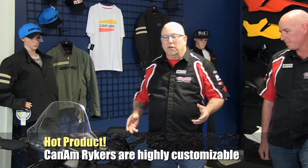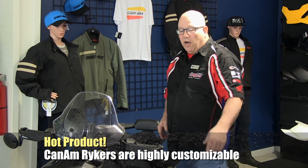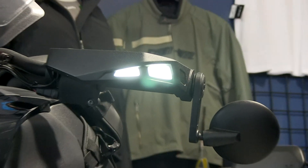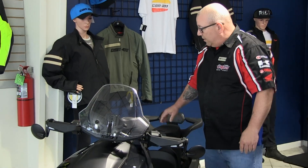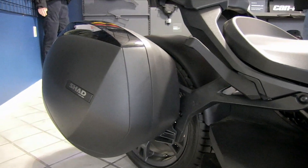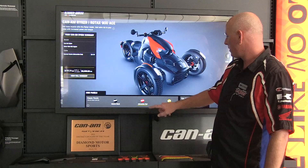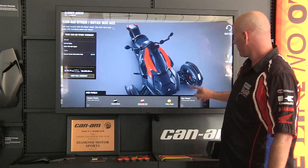There are a ton of ways to accessorize a Ryker. This particular Ryker belongs to Bill, one of our parts associates. He's put on AR guards on the bottom, auxiliary lights, hand guard lights, a windshield, a tank bag, a passenger seat, and a saddle bag — which is unique on the Ryker because it's only on one side. We have a lot of other accessories in stock, and you can use our Ryker interactive display to personalize your own Ryker and build it the way you want it.